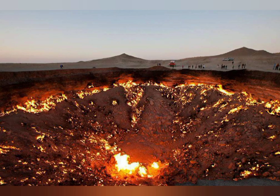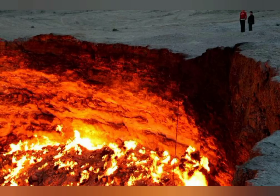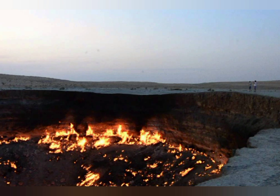Turkmenistan is a country in Central Asia that borders Afghanistan. Within the country, there is a town called Derweze, which is in the Karakum — Black Sands — desert. Not far from the town is a fiery crater that the locals have dubbed the 'Door to Hell.' The crater is 225 feet wide and 99 feet deep, and while it does quite literally look like the entrance to hell, it's actually a natural gas fire.